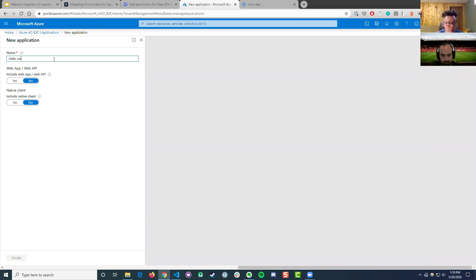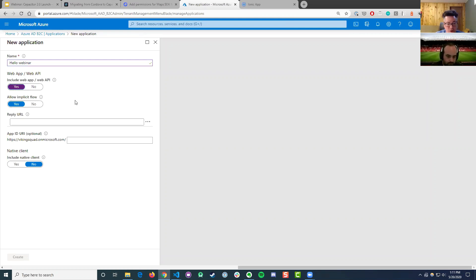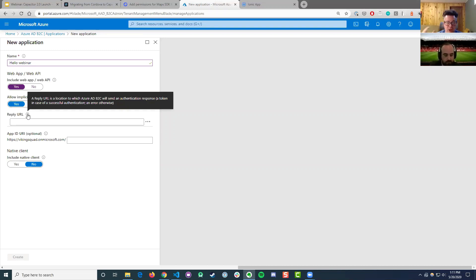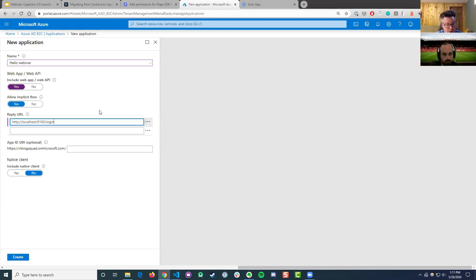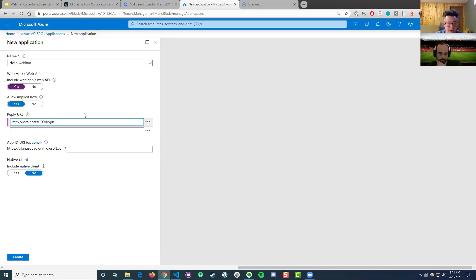I'm going to call this HelloWebinar for the name. Do we want this to be a web app? Yes, that's at the core of what we do. Next, we want to configure our reply URL — this is where Azure will send us the access token once the user has logged in. We're going to use localhost because that's where my app is currently hosted. In production, you'd have multiple URLs — something for staging, production, et cetera — in these additional fields.